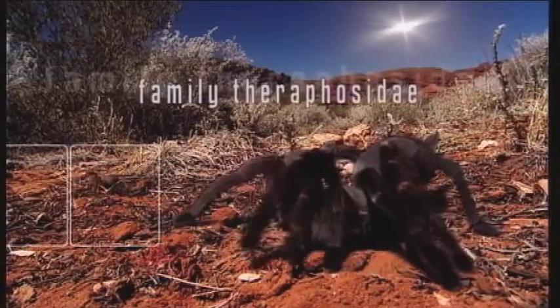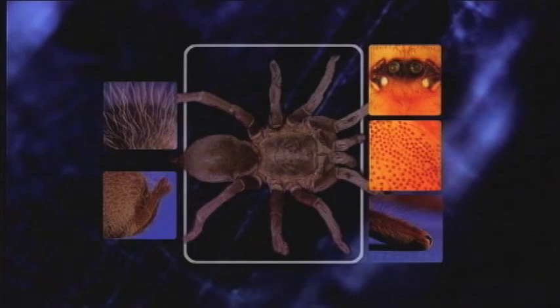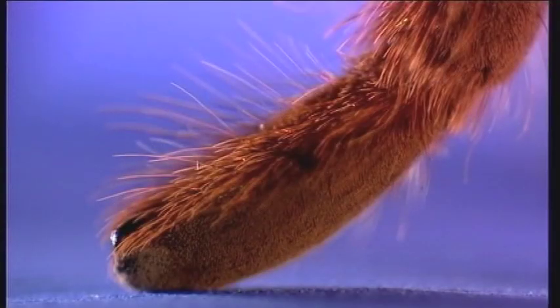What makes tarantulas so special? Tarantulas have a unique combination of five characteristics. Number one, they are very hairy. Number two, at the ends of their long legs, they have dense hairpads and retractable claws like a cat.